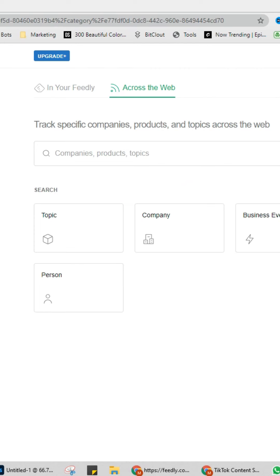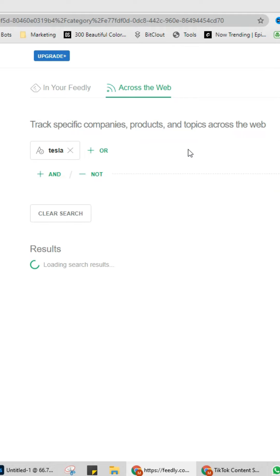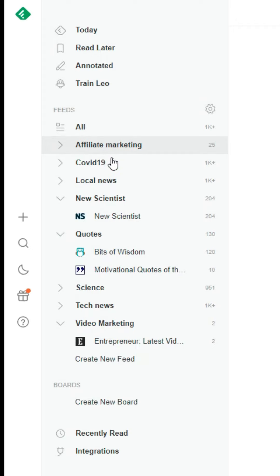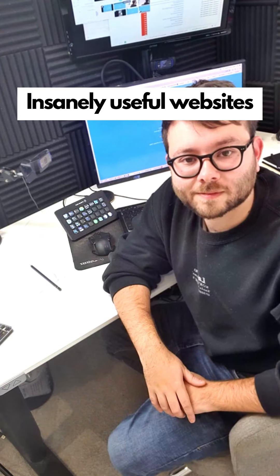Insanely useful websites, Part 46. This website will allow you to create a personalized newsfeed about any topic. Enter your desired topic and it will show you all sources talking about it — you can create as many newsfeeds as you wish. Go check it out.